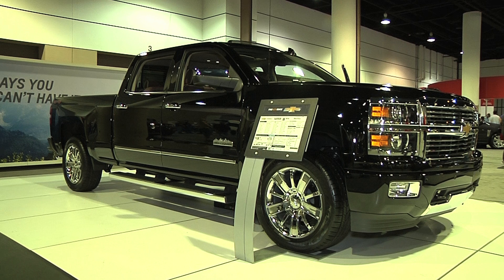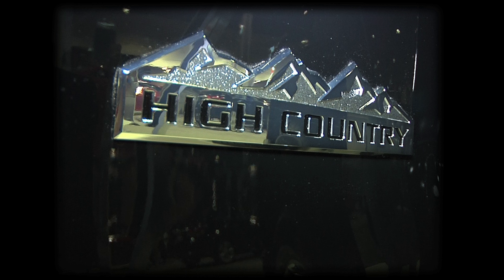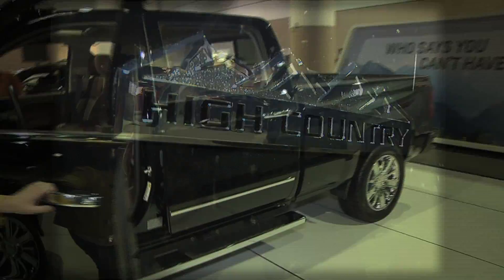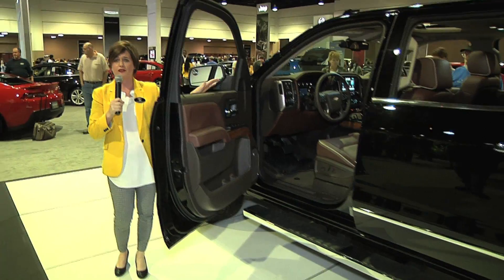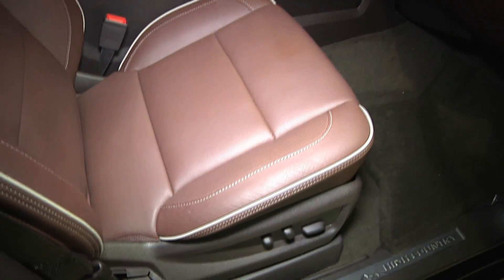On the interior, which is where you're going to spend the majority of the time while you're out on the road, there's an exclusive saddle brown color. Those seats are heated and cooled, with 12-way power adjustable seats for the driver and the front passenger. So a lot of luxury there.